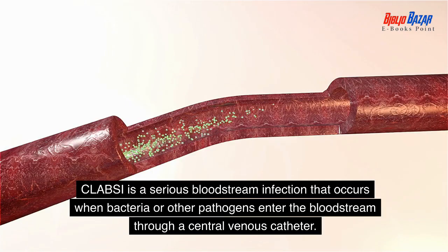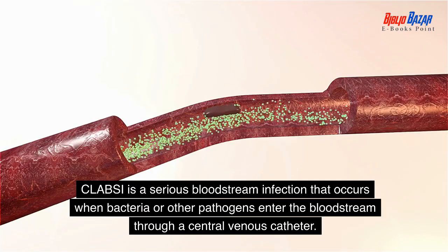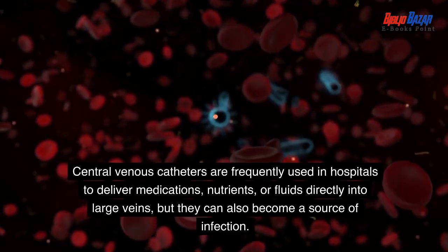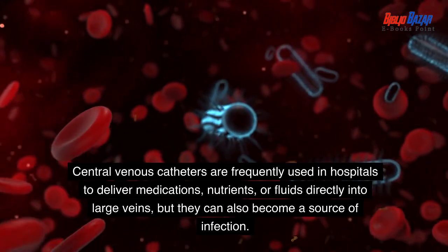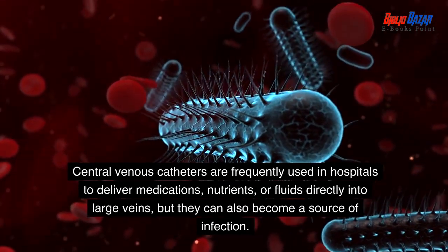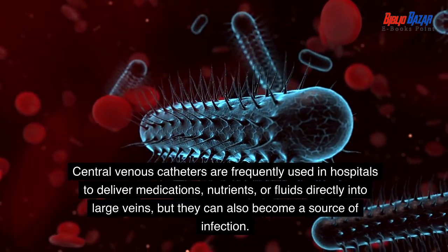CLABSI is a serious bloodstream infection that occurs when bacteria or other pathogens enter the bloodstream through a central venous catheter. Central venous catheters are frequently used in hospitals to deliver medications, nutrients, or fluids directly into large veins, but they can also become a source of infection.